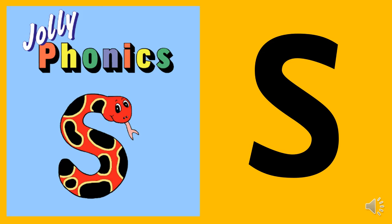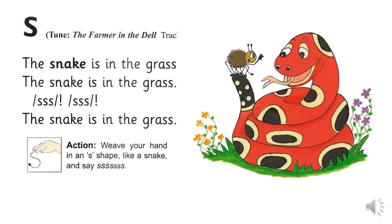The picture for the S sound is a snake. The snake is in the grass. S, S, the snake is in the grass.